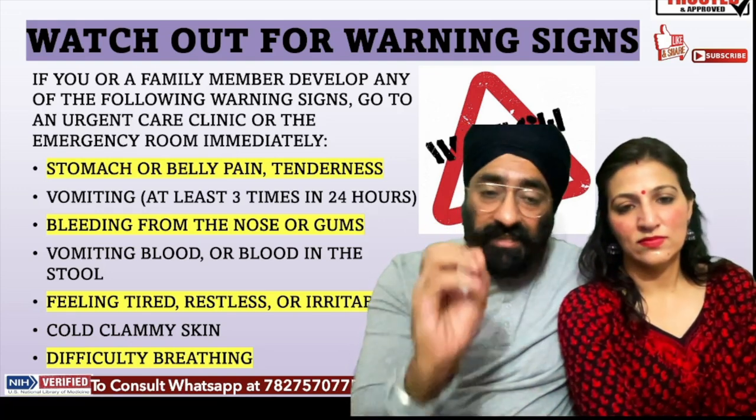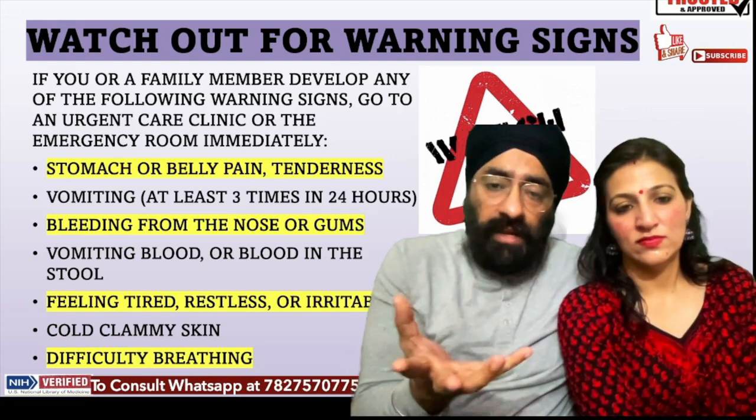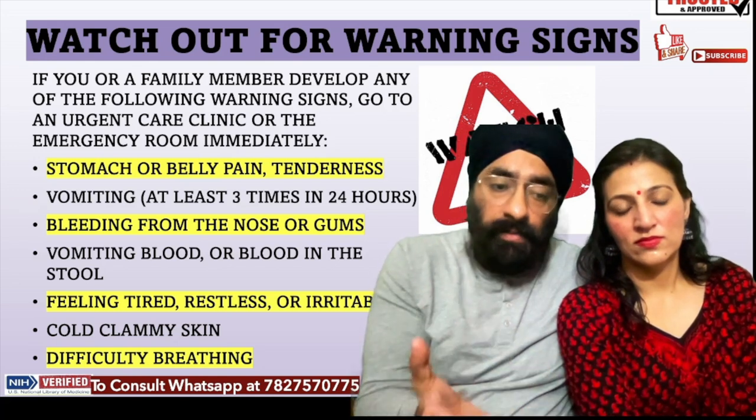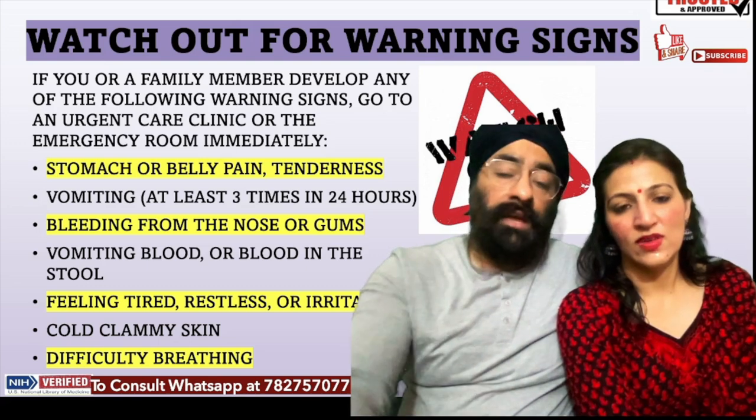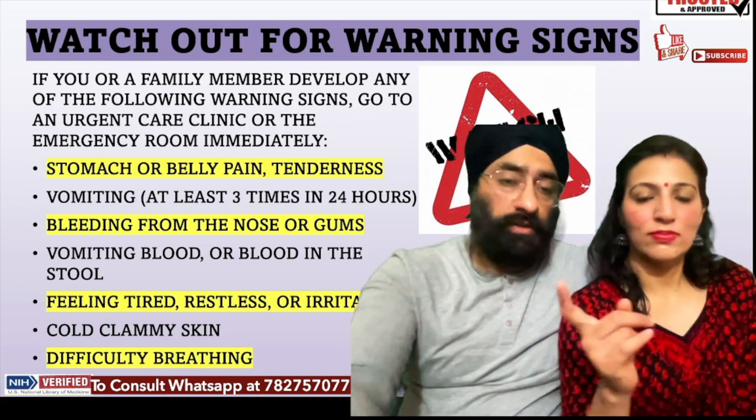There is a lot of tiredness, restlessness, and irritability. There can also be significant breathing difficulties. These are warning signs, and it will be very late if you don't go to hospital when you see them.